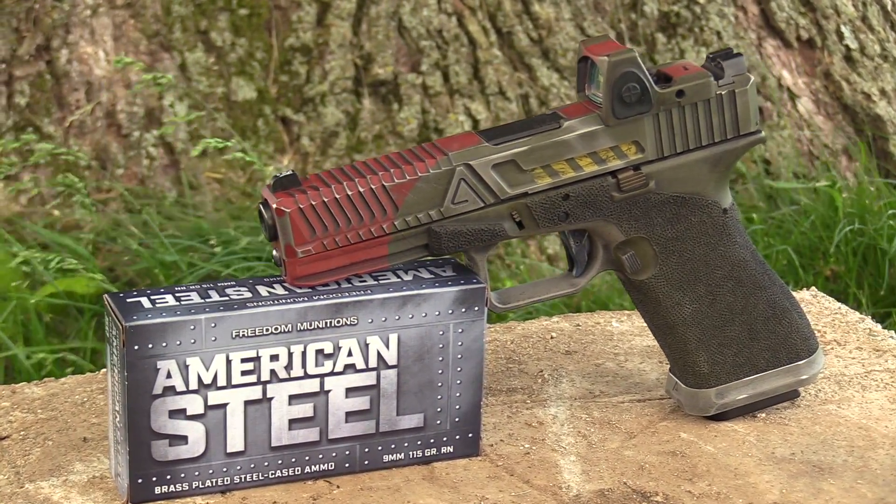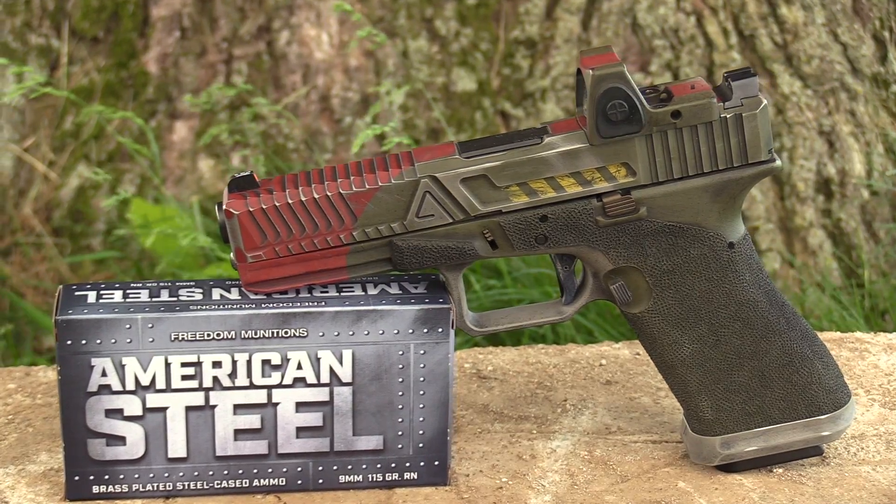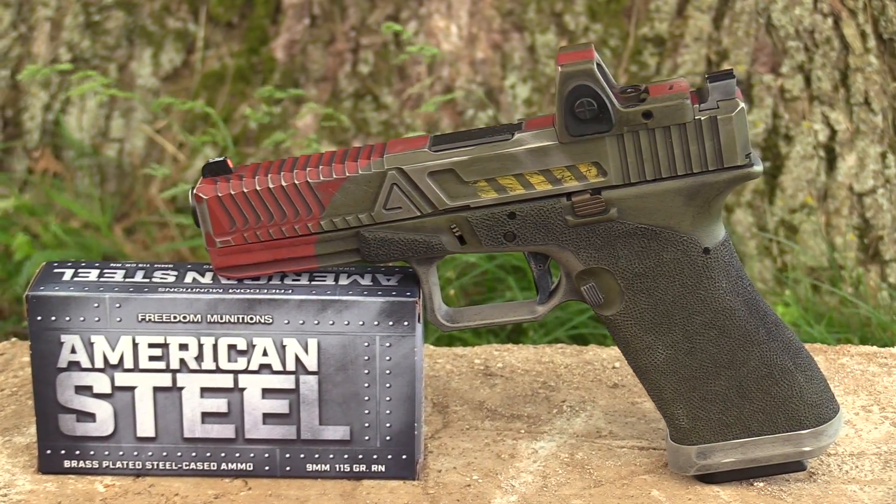Today I brought out some American Steel — steel-cased ammunition from Freedom Munitions, their budget line with a brass plating over the steel case. It's affordable, not super hot, and my theory is that if a gun will run that, it'll run pretty much anything. I'll also shoot hotter stuff like Fiocchi 124-grain NATO-spec loads and hollow points. The purpose of today's session is just to come out, clear my head, get the gun sighted in, have some fun with it, and then have a Memorial Day meal — remembering all those who gave their lives in service to our nation.